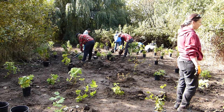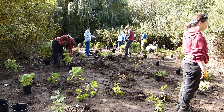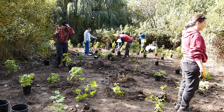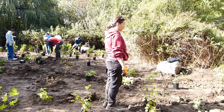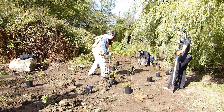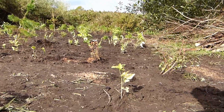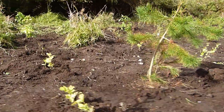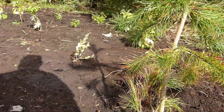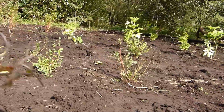Our largest volunteer event was in October 2019, with 30 members of the public participating in the planting of 360 native trees and shrubs all in a single afternoon. These trees and shrubs will occupy the newly cleared riparian area around Trout Lake. They will one day provide significant food and shelter for birds and other animals and help preserve biodiversity in this treasured urban wetland.